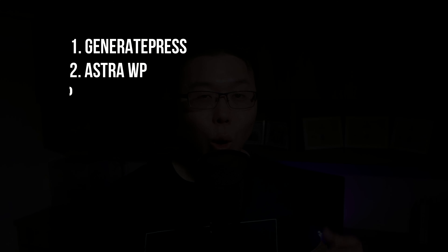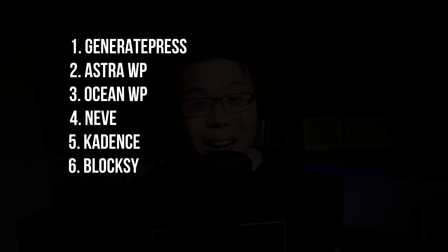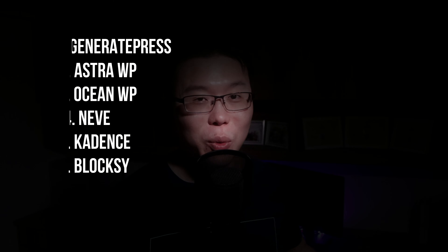Do stick with me to the end because I'm going to share a case study where I helped one of my favorite subscribers turn her WordPress website from a 28 rating on Google PageSpeed Insights all the way to a 90-plus rating using only very simple concepts. The six themes we're going to test are GeneratePress, AstraWP, OceanWP, the Neve theme by ThemeIsle, and two new kids on the block: Cadence and Bloxy. You'll be surprised how well these newer themes perform against the more mature ones.